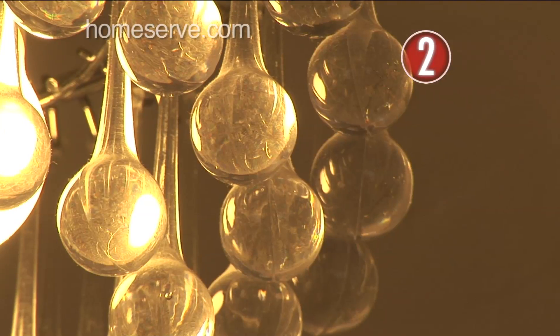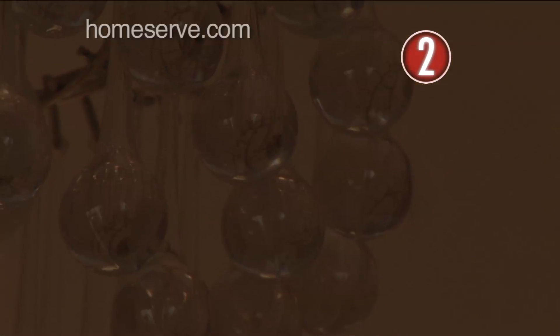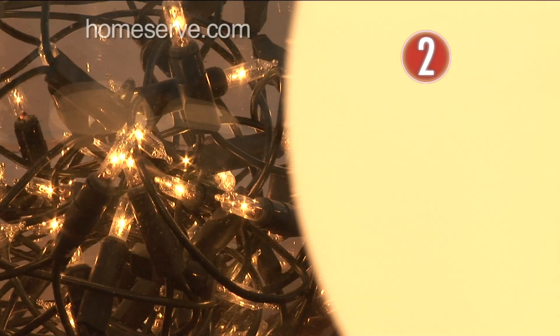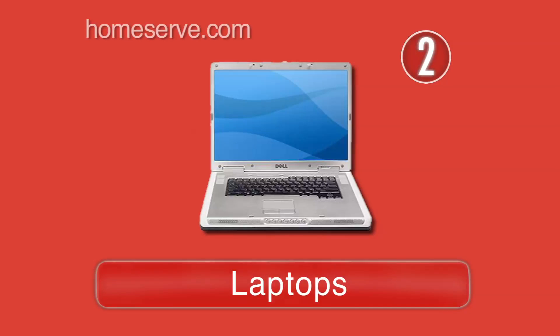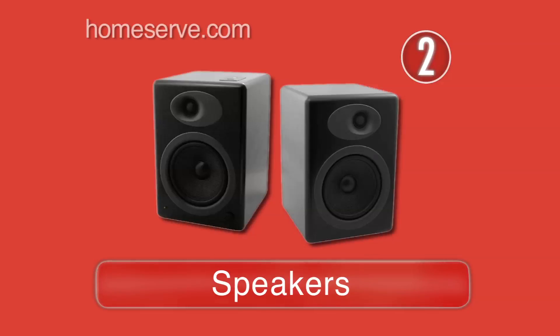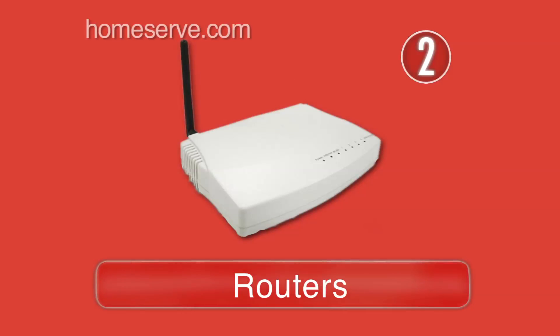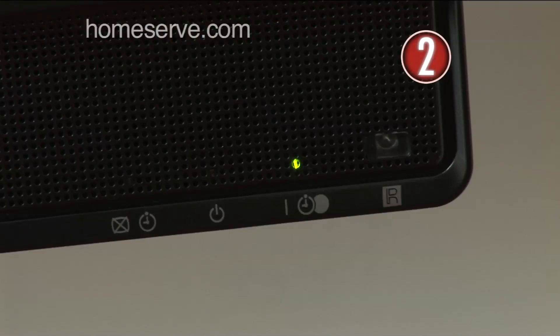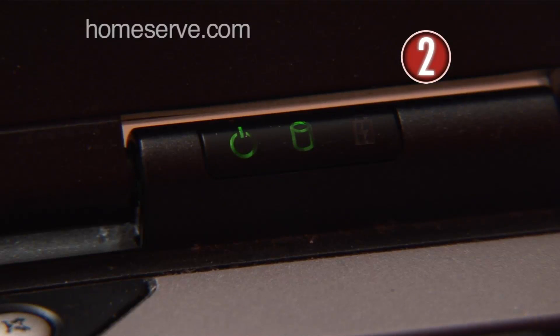Turn Off. It might seem like a little thing to turn the main lights off when you're not in the room, but it makes a big difference to our overall energy consumption. And don't forget all of the other mini energy guzzlers like laptops, printers, scanners, speakers, routers, and keyboards. And turn them off properly — don't just leave them on standby mode. Basically, if it's got a little light on, turn it off.